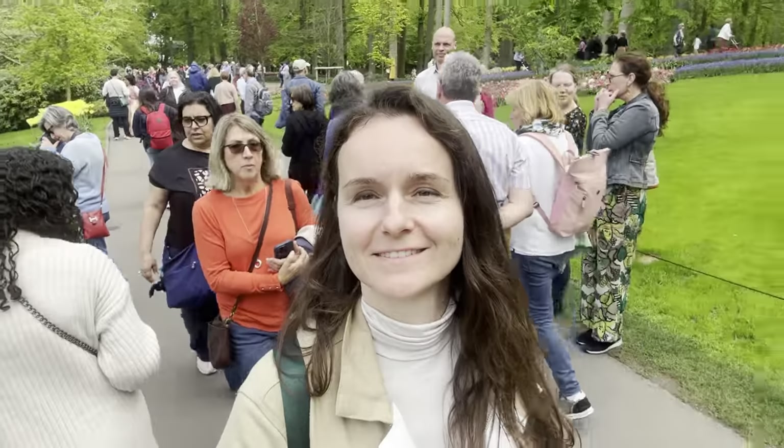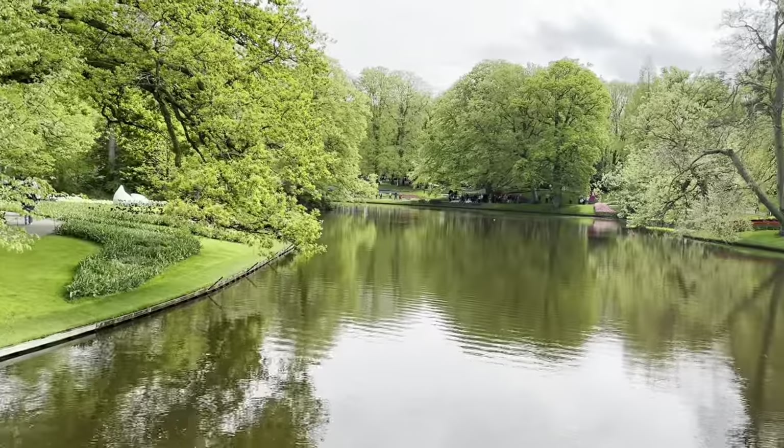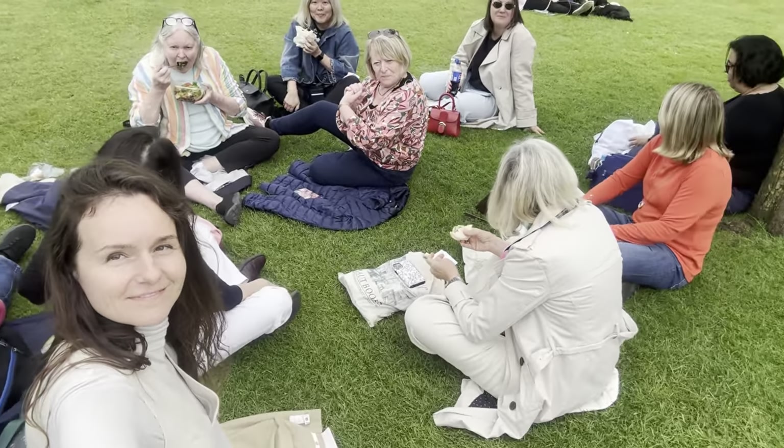Ladies loved this garden — we got carried away, took a gazillion amount of photos, and after a long walk dropped down under a tree to have a lunch break.